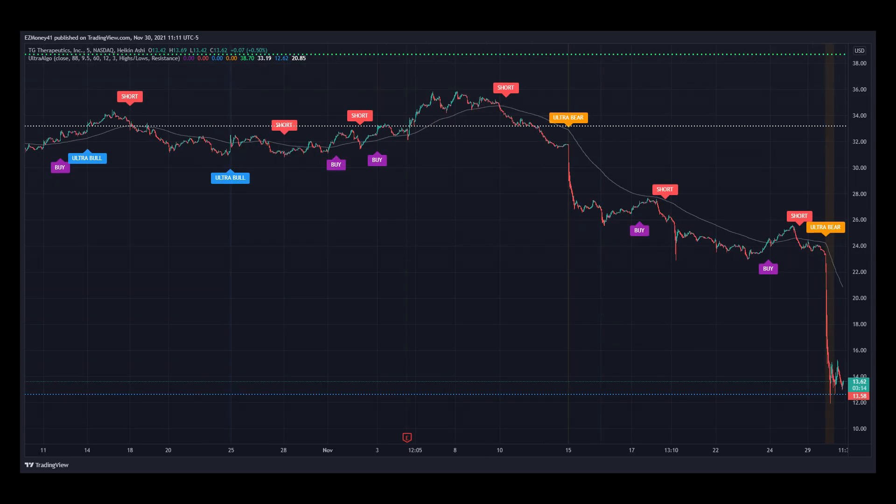Here's stock ticker TGTX for TG Therapeutics Incorporated on a 5-minute chart for the past 2 months. Notice today's price movements in relation to the ultra-vert signal for UltraAlgo. The price was on an important support line, which is the blue line at the bottom, so we are still waiting for the next buy signal as it looks oversold. We can also notice how the price went from $23.80 since the last ultra-vert signal all the way down to $13.62 right now.